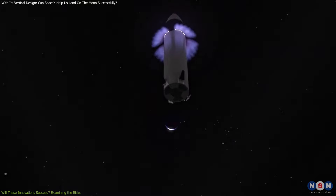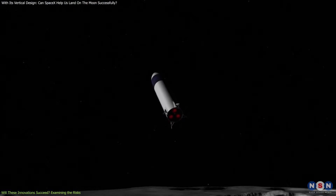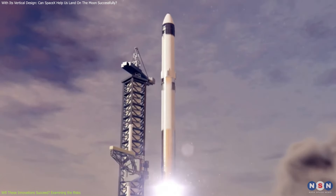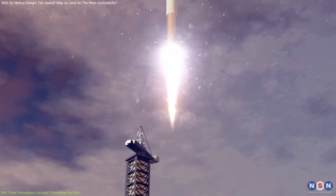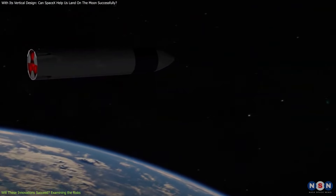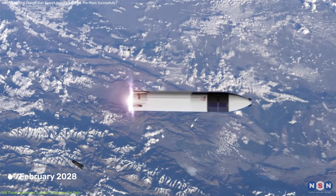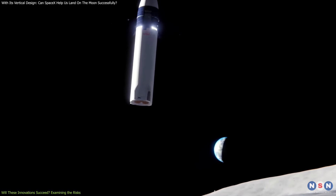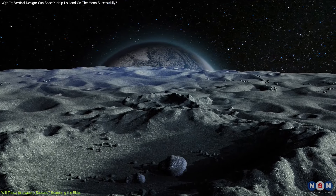As the Artemis III mission approaches, there is a growing focus on whether the innovations being developed will be sufficient to overcome the challenges of lunar landings. While the mission is currently scheduled for September 2026, there are significant risks that could delay this timeline. Recent assessments suggest that there is a nearly one in three chance of delay, with some projections pushing the mission back to February 2028. These concerns are primarily related to the technical challenges associated with SpaceX's Starship lander and the complexities of landing on the Moon's unpredictable surface.